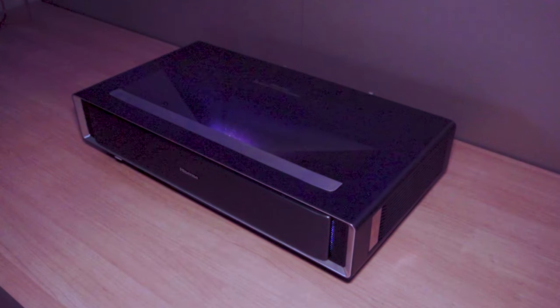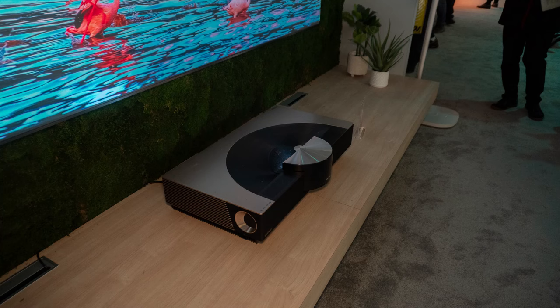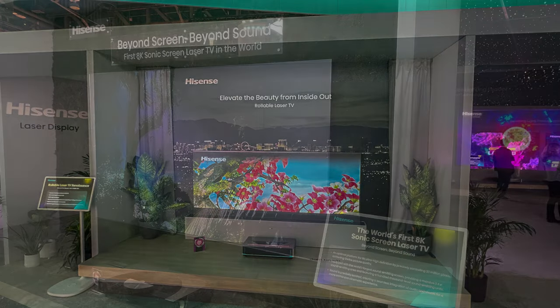To wrap up the show, you can purchase the C1 now, as well as our L9H and L5H laser TV models and the PL1 and PX2 Pro laser cinema products. Keep your eye on the near future for products such as the 8K projector, rollable screen, sonic screen, and ultra black screen technology. Robert, thank you for giving us a tour of the Hisense booth — I'm really looking forward to reviewing some of the new models you have coming. Check out our upcoming reviews on ProjectiveReviews.com and I shall see you next year at CES 2025!